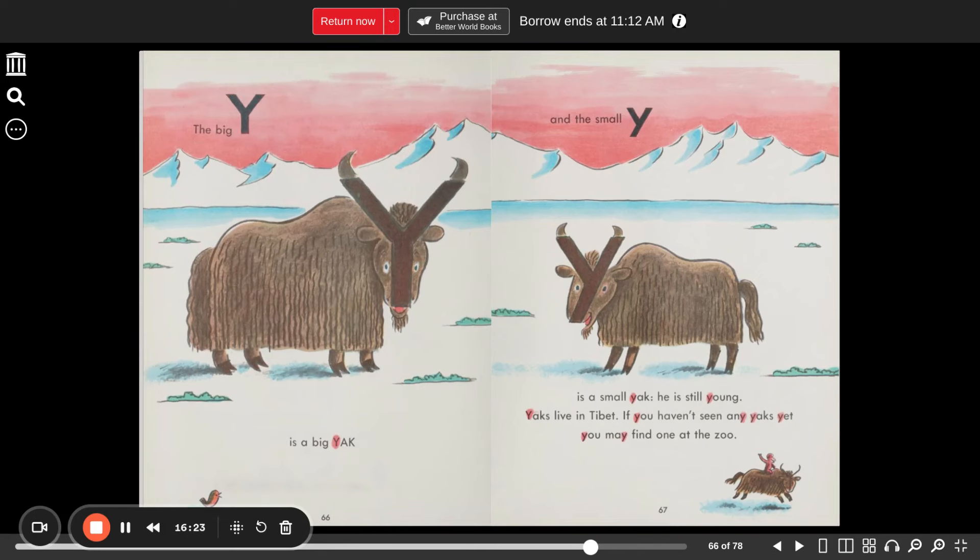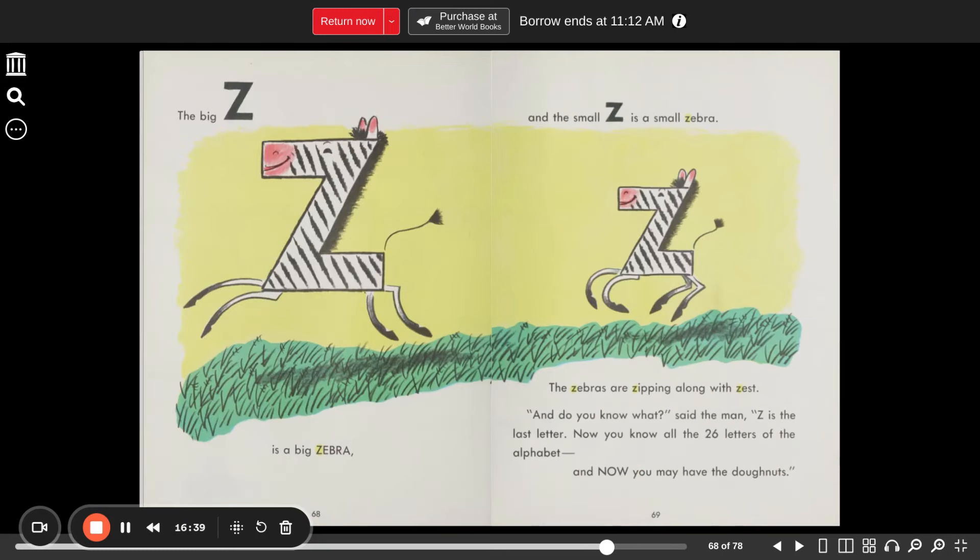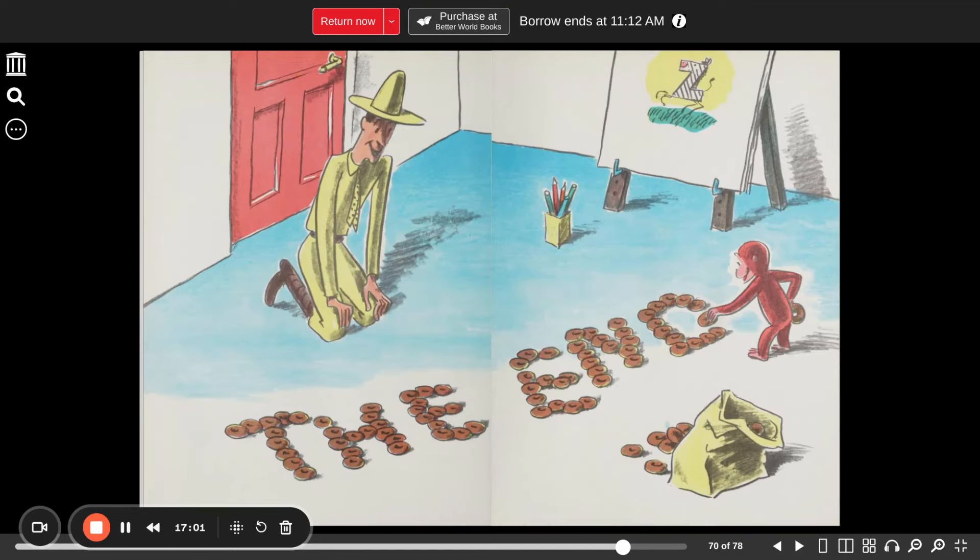The big Y is a big yak. The small Y is a small yak — he is still young. Yaks live in Tibet. If you haven't seen any yaks yet, you may find one at the zoo. The big Z is a big zebra. The small Z is a small zebra. The zebras are zipping along with zest. "And do you know what?" said the man. "The Z is the last letter. Now you know all 26 letters of the alphabet. And now, you may have the donuts." Mmm, donuts. Yum, yum.